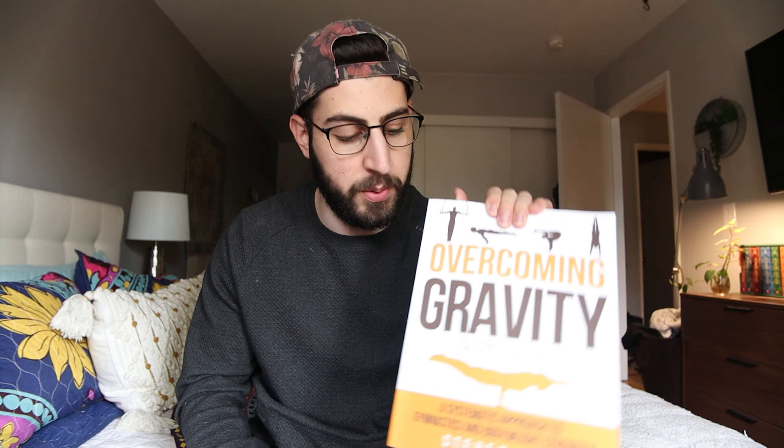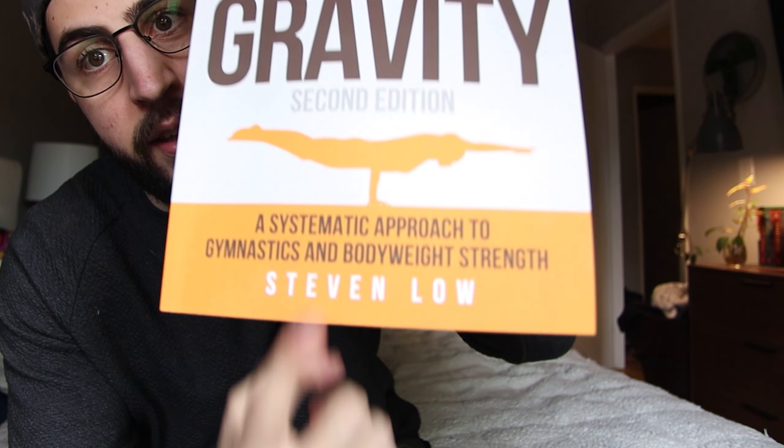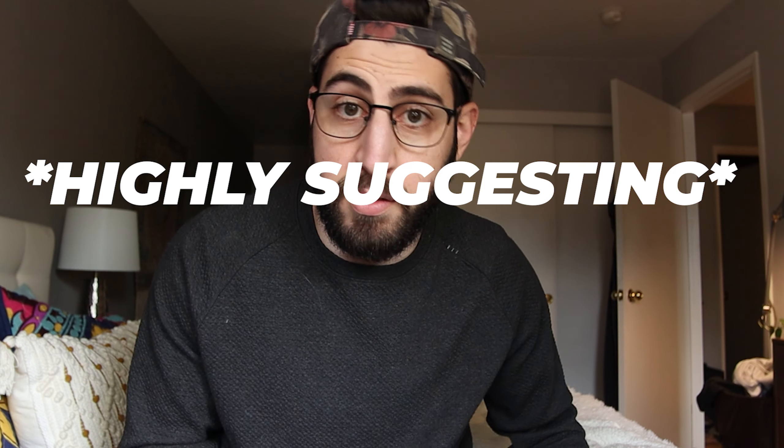So, what is this crazy resource? Well, it's brought to you by the author of Overcoming Gravity — his name is Steven Low. If you haven't heard of him, he's really cool. This book has pretty much everything you could possibly need to know about calisthenics and how to progress. But there is one specific thing within this book that we're going to be talking about today that you have access to right now. You don't have to buy the book, but I'd highly suggest you support this guy. We're talking about these charts.